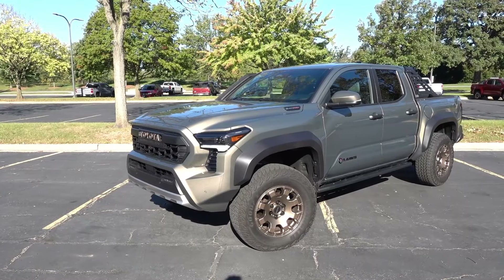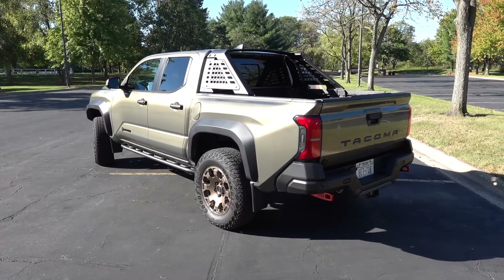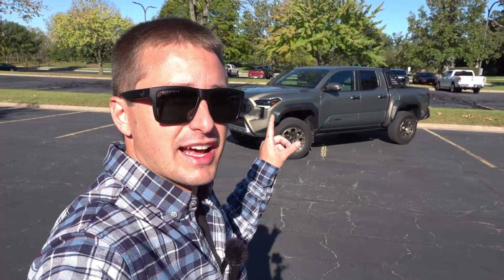Hey everyone, welcome back to another video here on the channel. Today you join me at the 2024 MAMA Fall Fest, and behind me, one of the first vehicles I decided to jump in is the 2024 Toyota Tacoma Trailhunter. And believe it or not, just driving this vehicle for a few minutes makes me realize just how different this was from the TRD Off-Road that I had just a couple months ago on the channel.